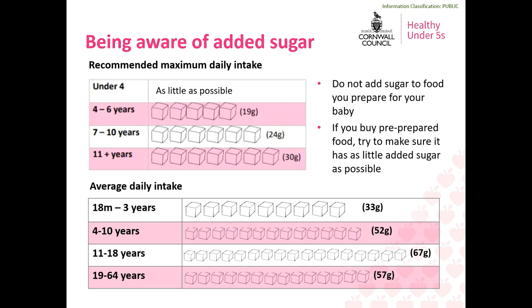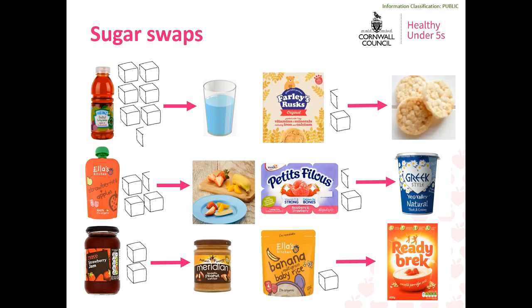Remember not to add sugar to food you prepare for your baby, and if you are choosing pre-prepared food from a supermarket try to make sure it has as little added sugar as possible, which may mean you need to compare brands. Making your own food for your baby means it's easy to know exactly what they're eating, but there are some easy swaps you can make for the times when you need to buy shop-bought food, which means your baby will be consuming less sugar.